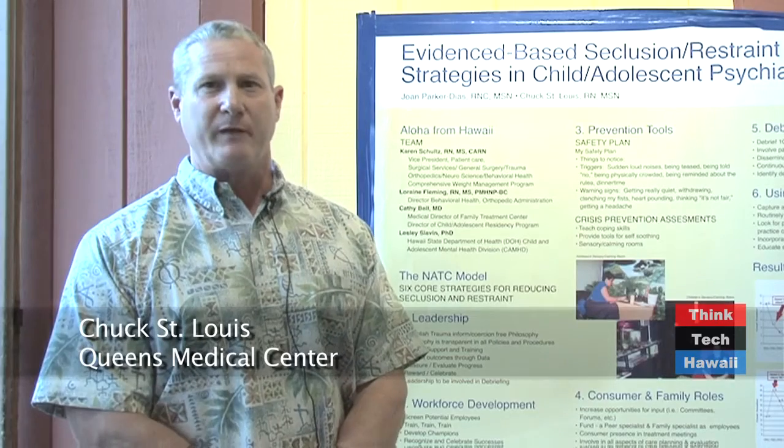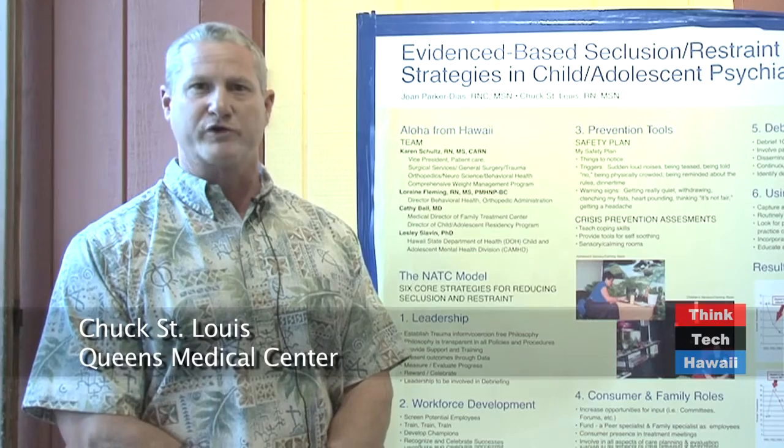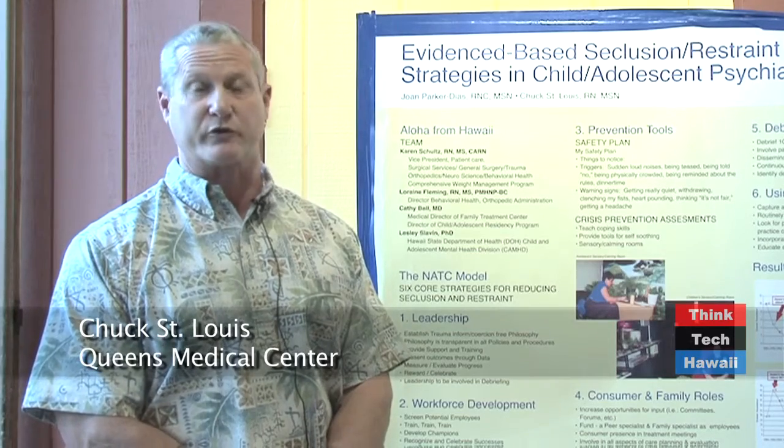We have passed a bill for the advanced practice registered nurses that allows them to be independent practitioners. We also just passed a bill in the legislature for a medical health ban on the Big Island. Advanced practice registered nurses are providing primary health care to people in the rural areas. Nurses are taking on a whole new role in our communities.